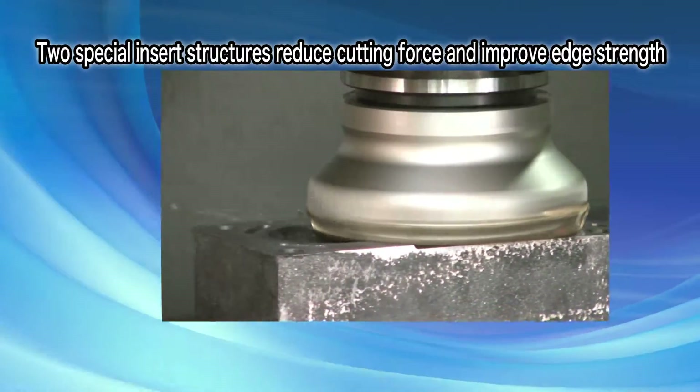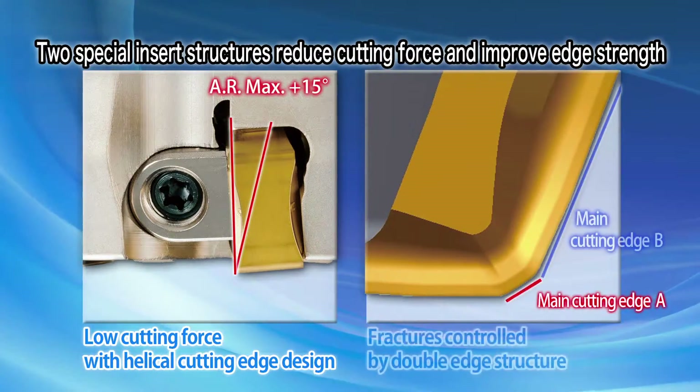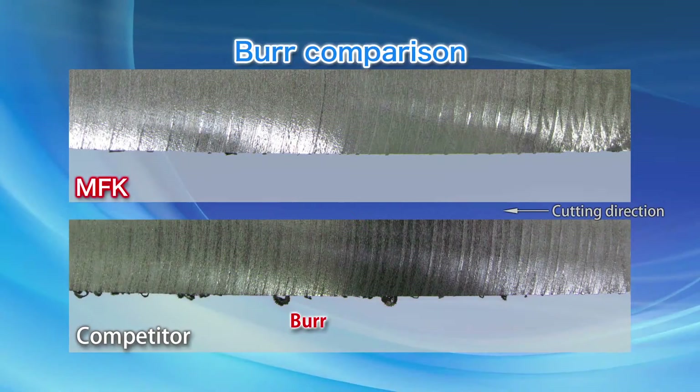The helical cutting edge design reduces the cutting force. Fractures are controlled by a double edge insert structure. Sharp cutting performance prevents burr formation.